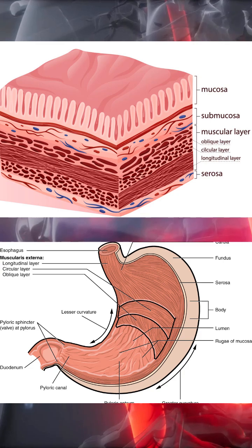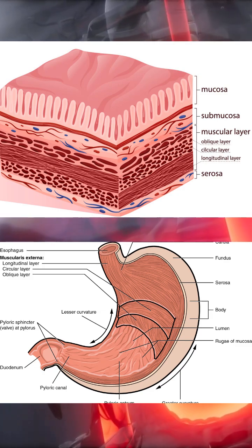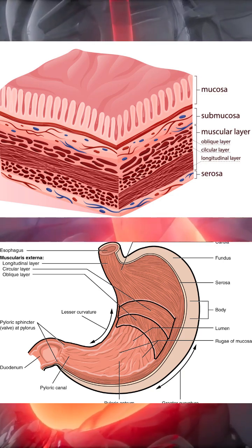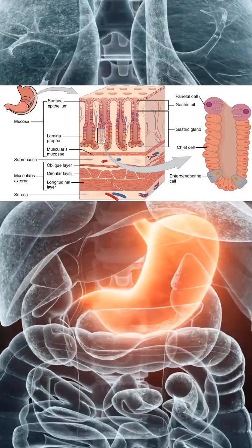Structurally, the stomach is composed of three layers of smooth muscle arranged longitudinally, circularly and obliquely. This unique arrangement allows the stomach not only to move food forward but to grind and shear it, reducing solid meals into a semi-liquid mixture called chyme. This mechanical processing is inseparable from chemistry.